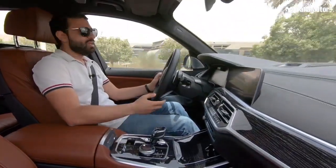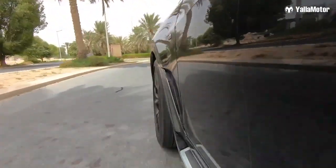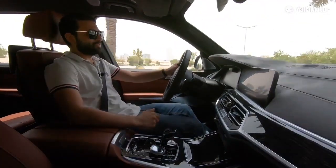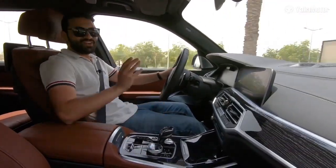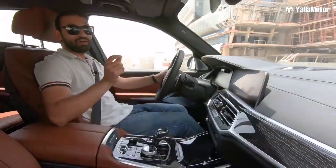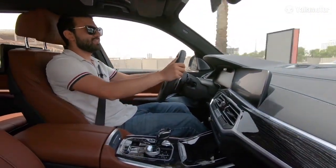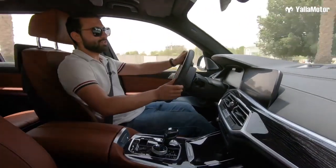The suspension is extremely soft, almost like it's made from marshmallows, meaning you never really feel any bumps or uneven patches in the road. If you must push the X7 out of its comfort zone, it will hit 100 kilometers per hour in 5.4 seconds and reach a top speed of 250 kilometers per hour.